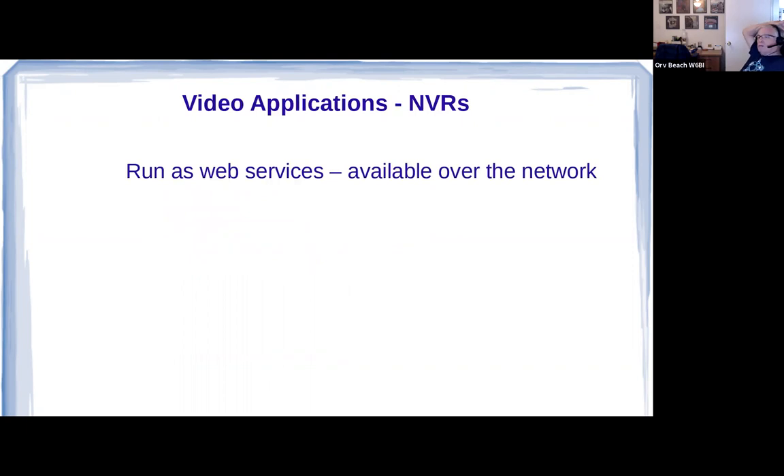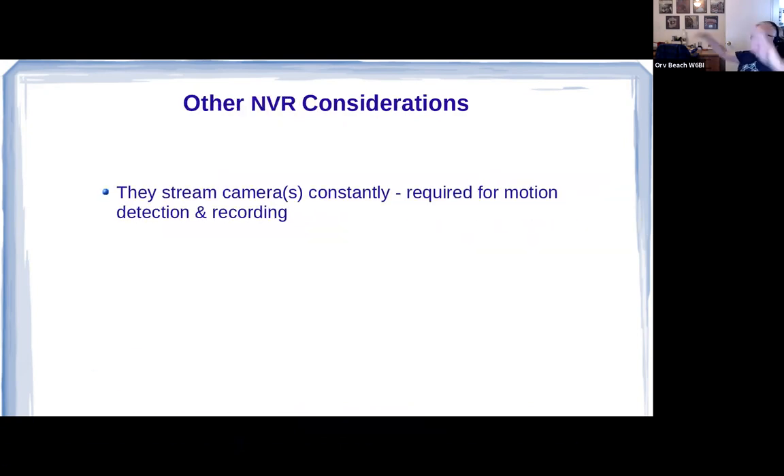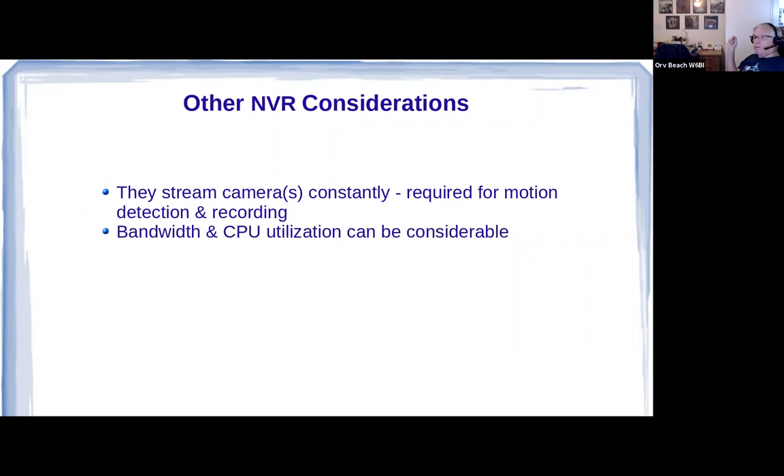Network video recorders generally run as web services, which means they're available over the network — which is a good thing. The ones I can comment on are MotionEye and MotionEyeOS, iSpy Connect's Agent, and Shinobi. Things you have to worry about with NVRs: they record video, so they have to stream cameras constantly, and they need to do that if you're going to use motion detection and record. You have to be concerned about bandwidth and CPU utilization, especially with multiple cameras. The recommendation is to put the NVR on-site with the camera, have it record there, then view it as needed over the network.